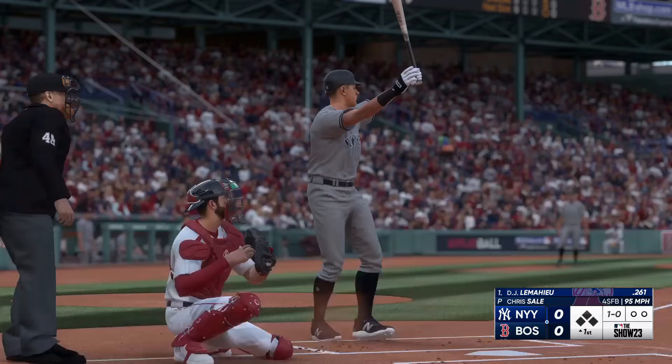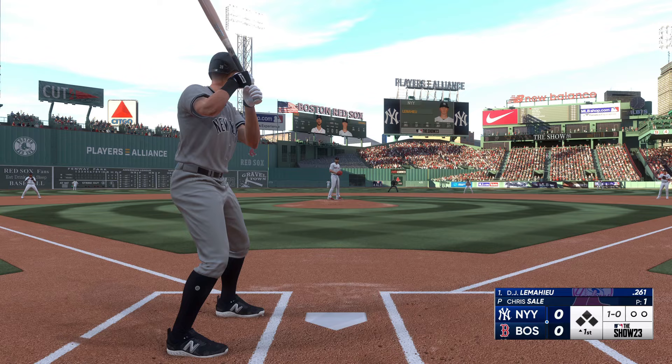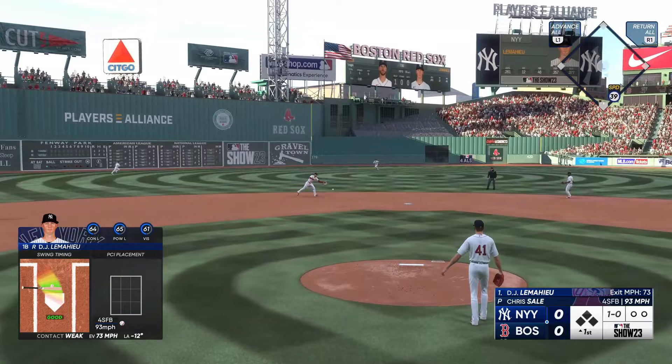D.J. LeMahieu, the leadoff batter, as he looks at ball one. Ground ball up the middle. To first. One up, one down.